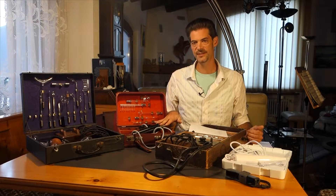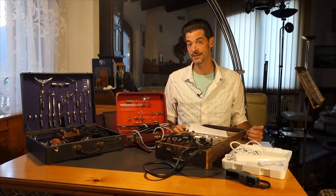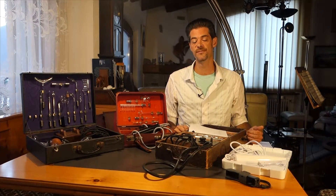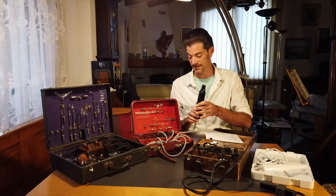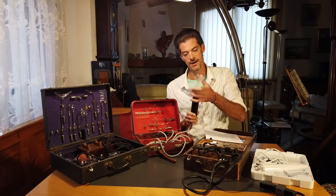Hi there, this is the Violet Ray. It's a therapeutic device of the 1930s, invented around the 1890s by Nikola Tesla. Meanwhile, two researchers in France, Paul Houdin and Jacques d'Arsonval, were working on similar things. As I said, it's a medical device — it's electric, it's a handle you hold in your hand, and there are electrodes which you apply on top.